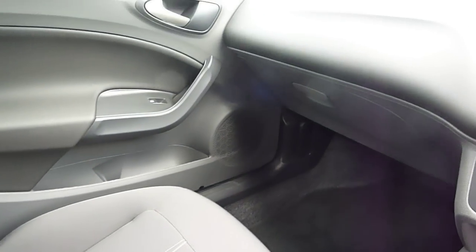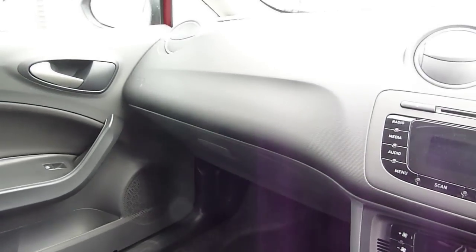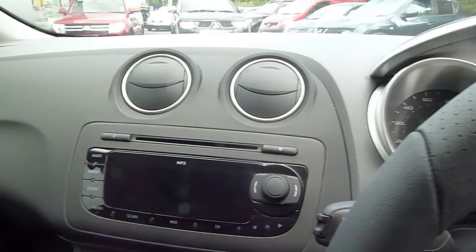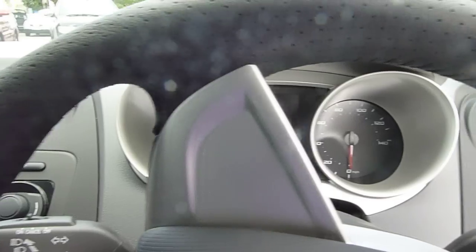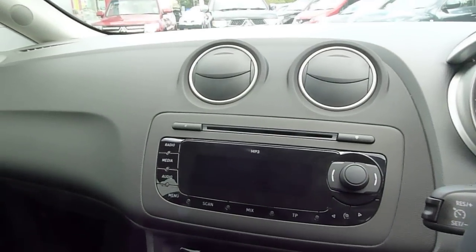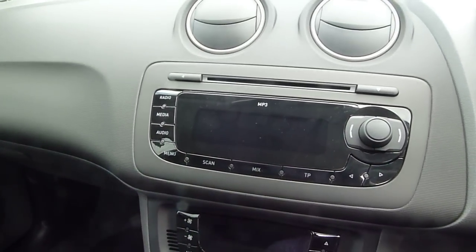As we swing round you can see a lovely dash layout — very clear, very ideal. And as I said, the Copper comes with a whole host of extras, and inside you get the CD radio, as you can see there.